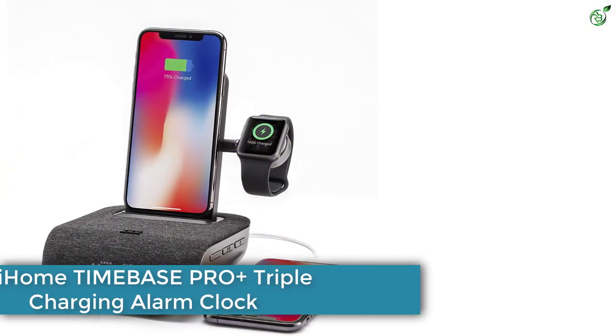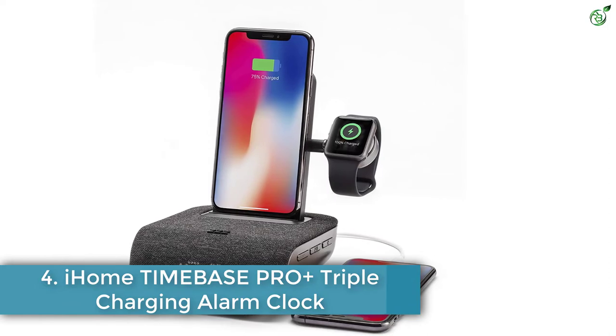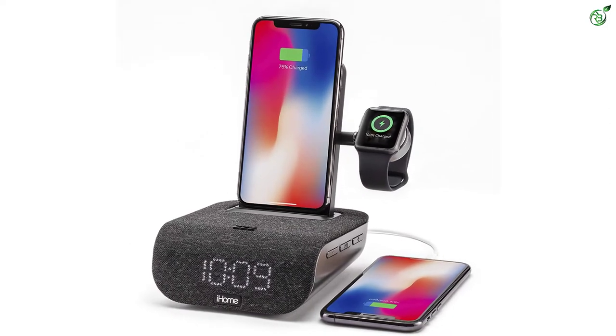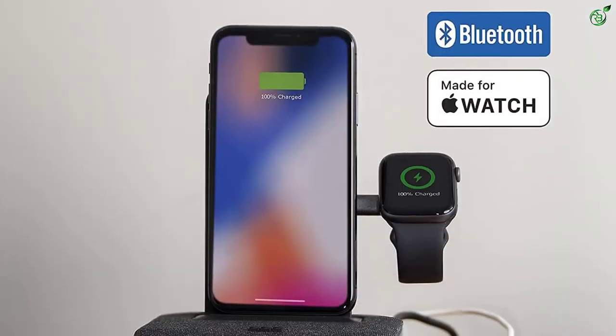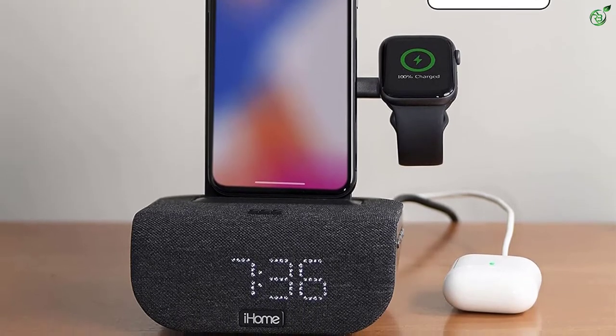Number 4: iHome TIMEBASE Pro Plus Triple Charging Alarm Clock. In case you own multiple devices such as an iWatch, AirPods, and smartphones, and want to charge them all overnight, this iHome TIMEBASE Pro Plus Triple Charging Alarm Clock will help you do that.